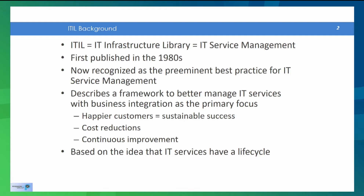The basic premise of ITIL is that if you have happier customers, then you're going to have more sustainable success as an IT organization. Cost reductions are a big part of it — being more efficient and cost-effective, and coming up with a methodology for continually improving your services. So cost going down, quality going up, equals happier customers and more sustainable success for your IT organization.